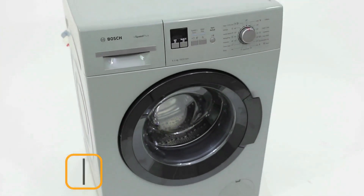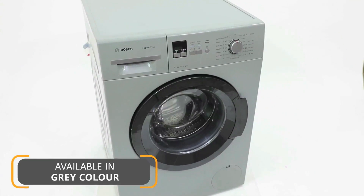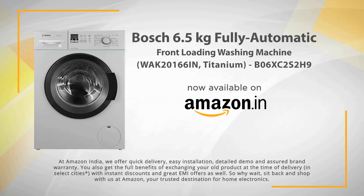Last but not the least, this machine comes with a 10-year warranty period. Bye! See you guys next time!